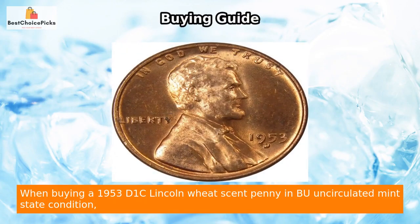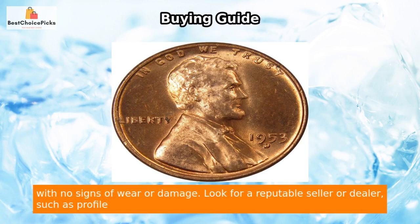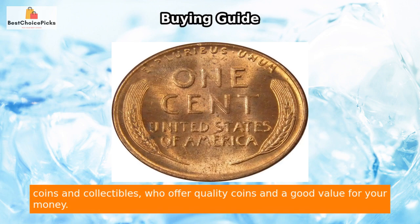When buying a 1953-D Lincoln Wheat cent penny in BU uncirculated mint state condition, there are a few key factors to consider. First, ensure that the coin is in pristine condition with no signs of wear or damage. Look for a reputable seller or dealer such as Profile Coins and Collectibles, who offer quality coins and good value for your money.